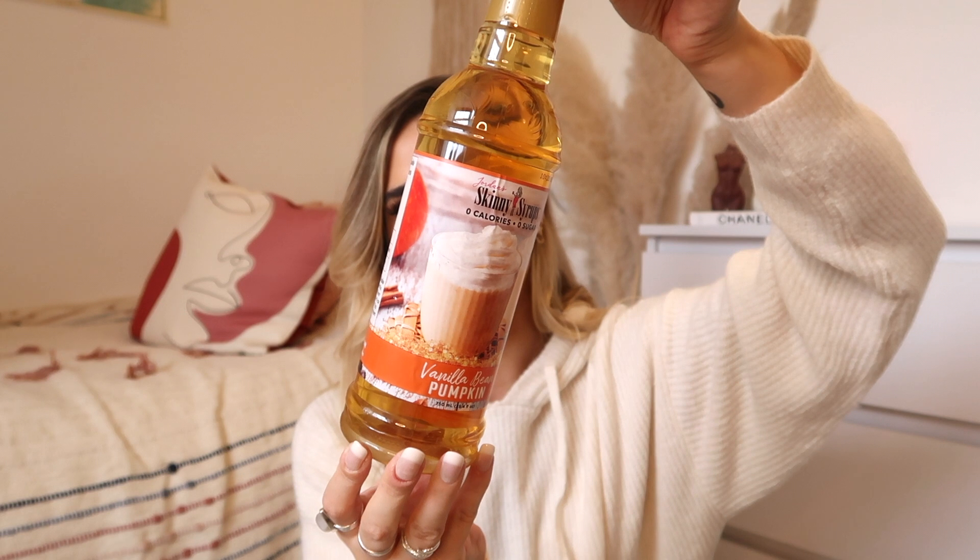I'm going to start off with TK Maxx. First I picked up this vanilla bean pumpkin skinny syrup. I cannot wait to try this — it's been sat in this room for a few days now. This is what the packaging looks like if you want to pick it up. I'm guessing this tastes like pumpkin so I'm going to be putting it in my coffees every single morning. This was £3.99 from TK Maxx — I think you can get them from HomeSense as well. It's a big bottle so it's going to last a very long time. They also have different pumpkin flavours and a massive range of different skinny syrups.